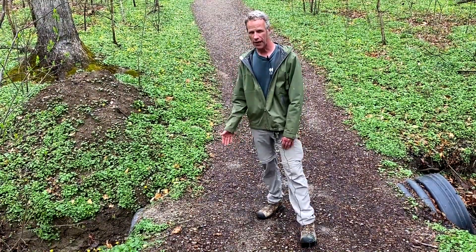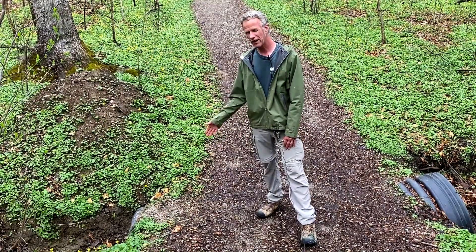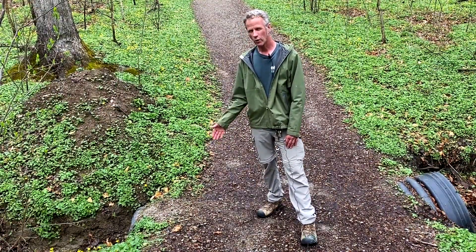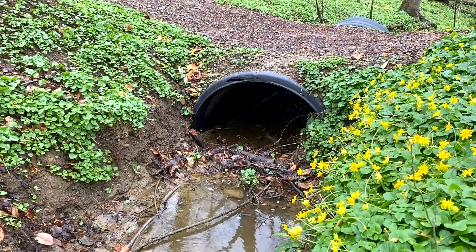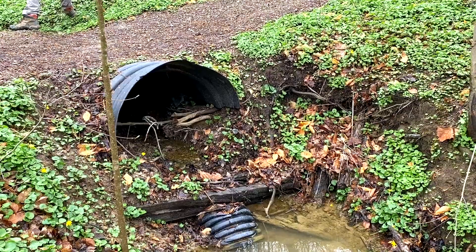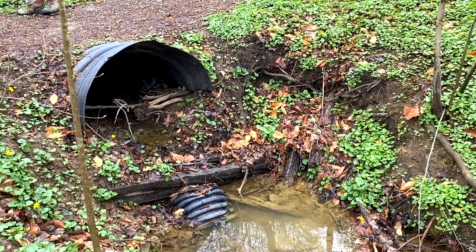So last year I dug up that pipe and put in a new style — a half-moon style, where we cut the pipe in half so it's like this shape instead of being a whole circle. This is about a 40-inch pipe I stuck in the ground now, so the odds of this thing ever getting clogged up are slim to none.